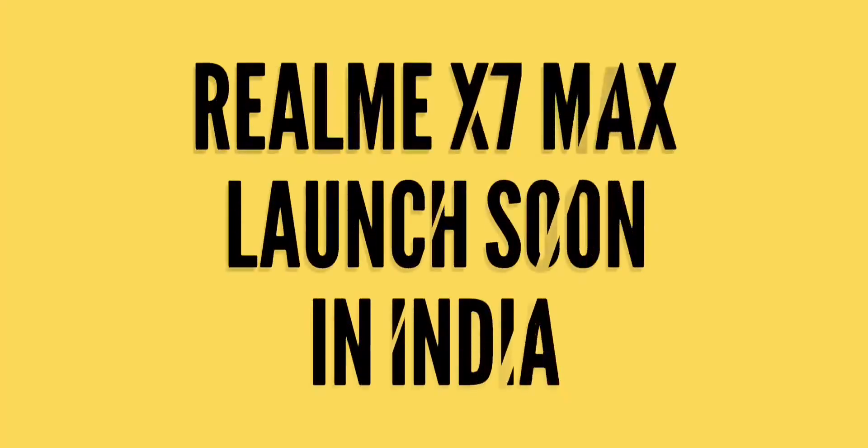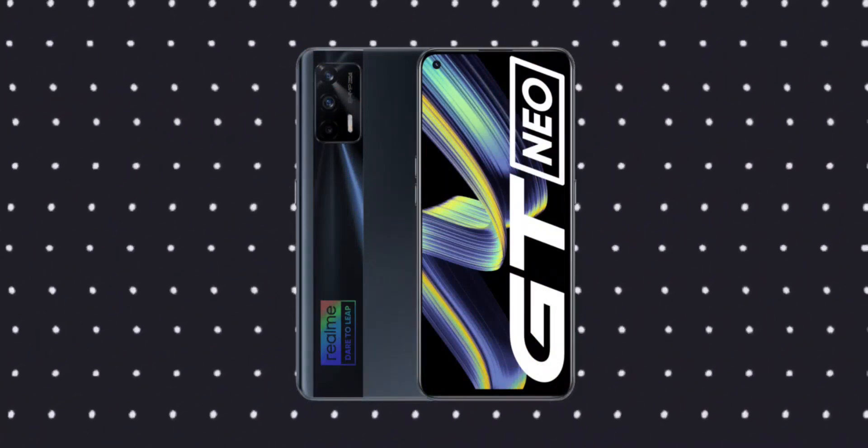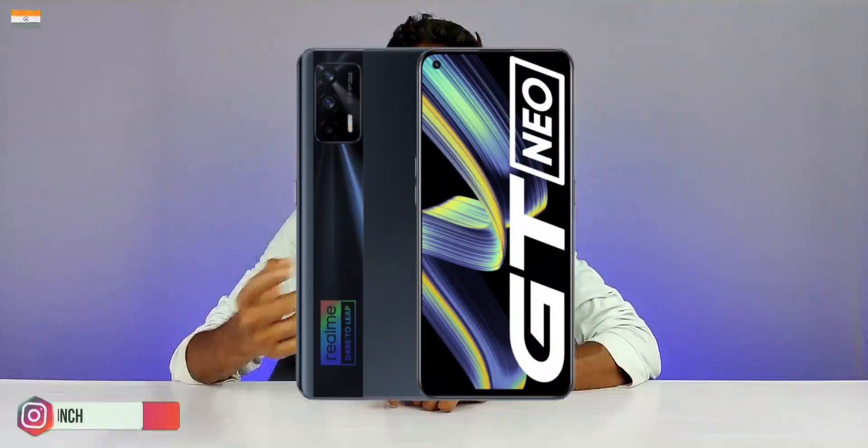Hello friends, welcome back to another brand new video. We are talking about the Realme X7 Max mobile. We have also launched the Realme 8 5G mobile. We have the Realme X1 Max lineup, and now we have the Realme GT new. We have two mobiles: the Realme X1 5G and the Realme X1 Pro 5G, and in the X7 lineup, we will have the Realme X7 Max lineup.